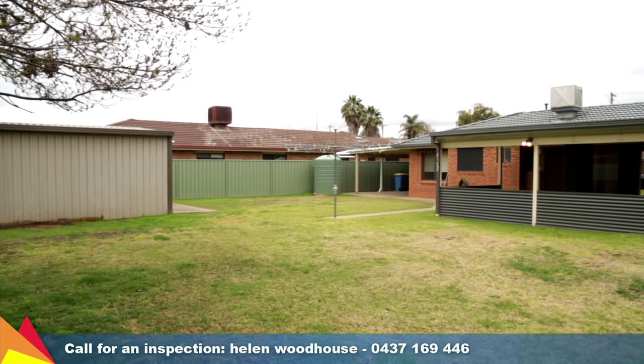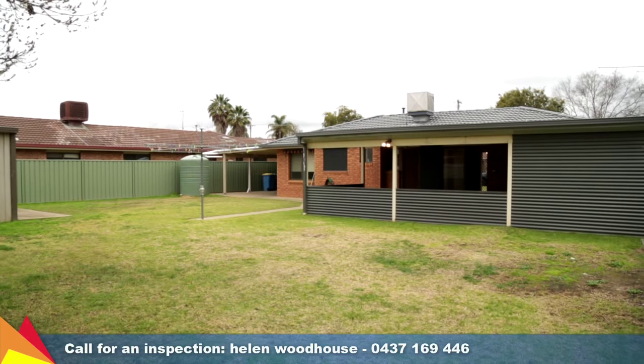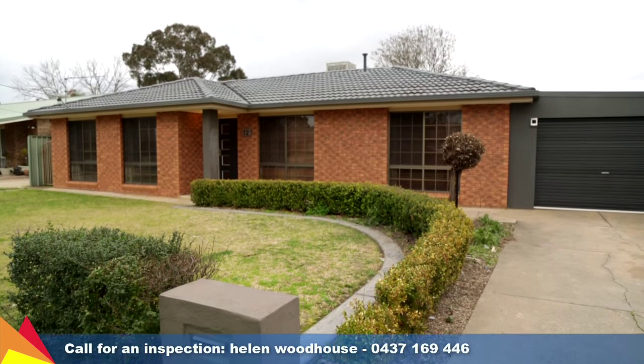Set in a great Lake Albert location, close to shops, schooling and walking tracks. With a great modern transformation, this home provides plenty of features for you to enjoy.